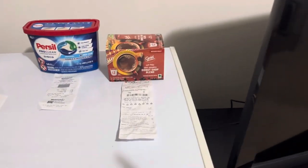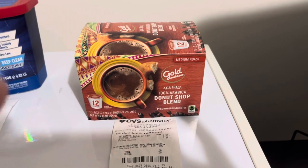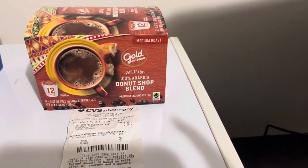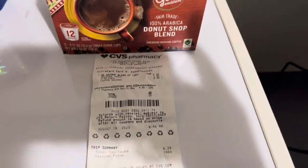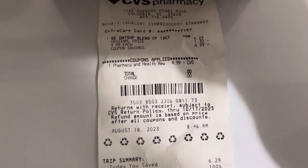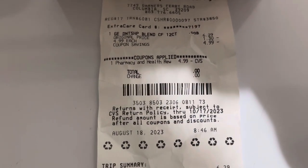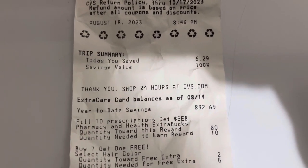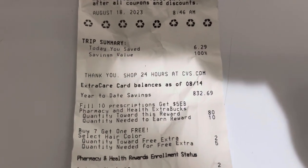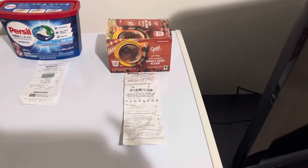I looked around at CVS after my disappointment and they had a 12-pack of donut shop blend. My husband doesn't care what it is if it's coffee, and he tends to like anything that says donut shop blend. I got it 100% free — it was something like $6.29, on sale for $4.99 with $1.30 off. I used my ExtraCare bucks. Yesterday I picked up a prescription and it triggered the $5 back for 10 prescriptions, so I knew immediately I'd use that today.